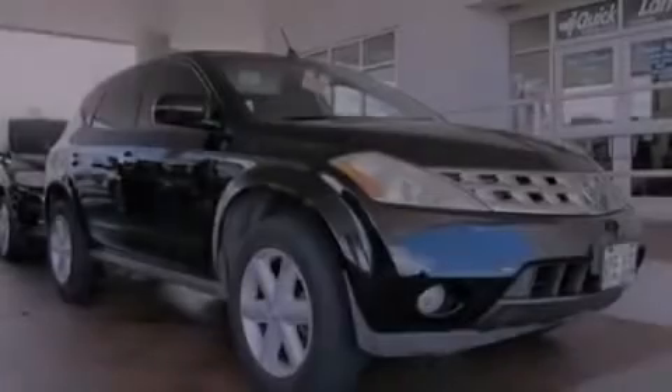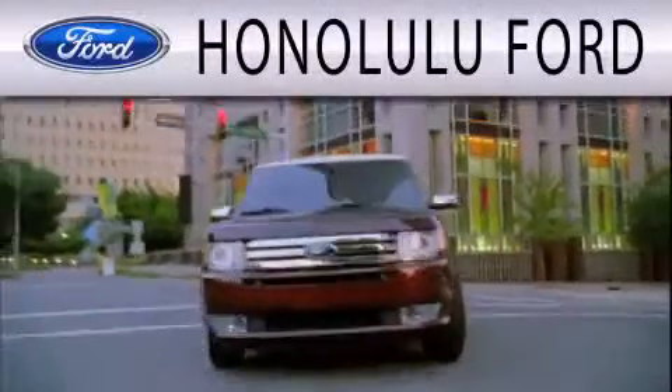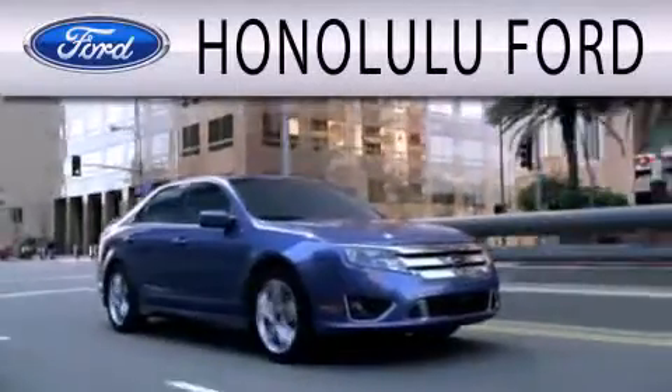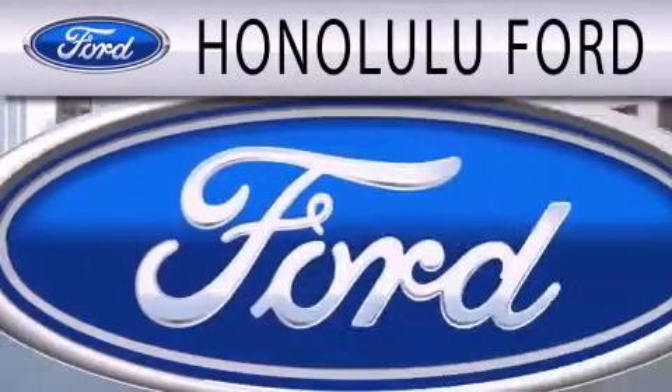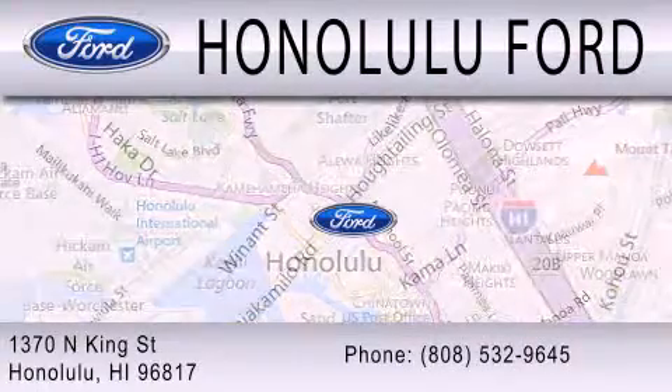Stop by today and test drive this vehicle for yourself. Honolulu Ford is dedicated to doing everything possible to ensure that the experience you have selecting your next vehicle is as pleasant as possible. We are located at 1370 North King Street in Honolulu.